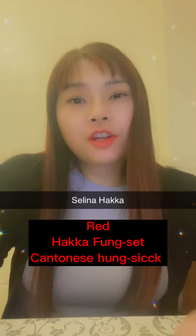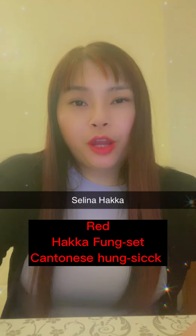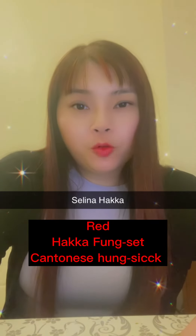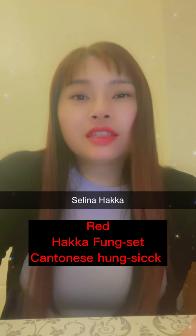So today we are learning colors. The first color is red. Red color in Hakka is 粉色. In Cantonese it's 紅色.